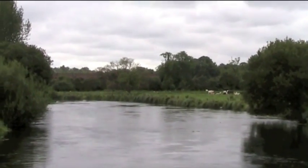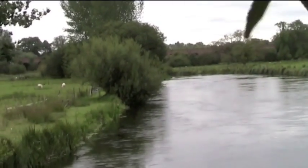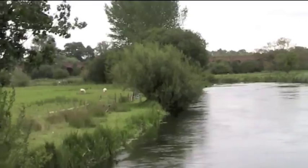Crossing over to the east side, and there's the viaduct from the first video, and the road. There it is.